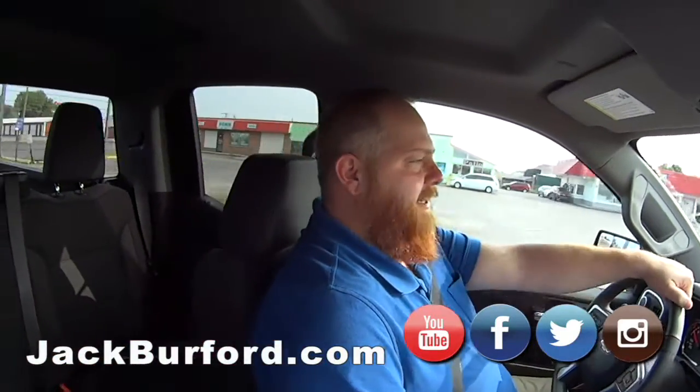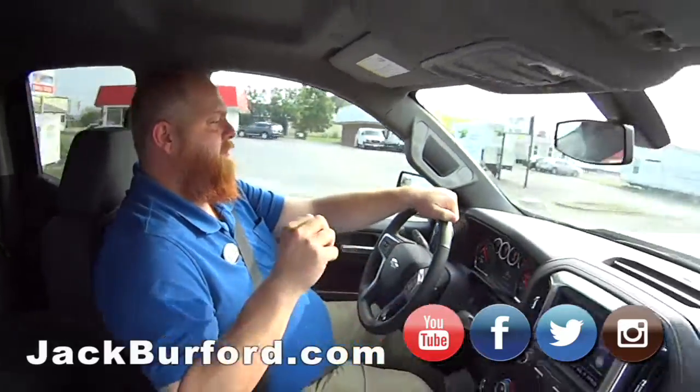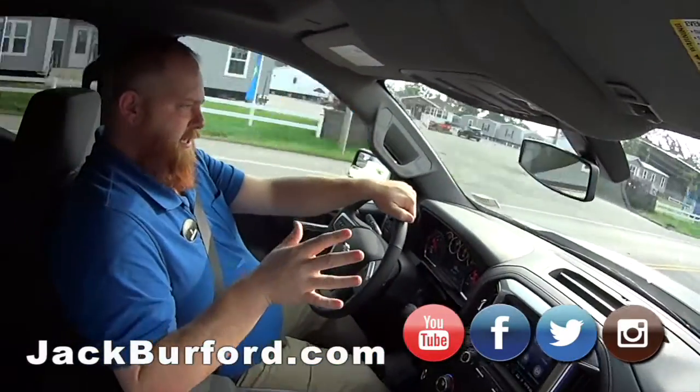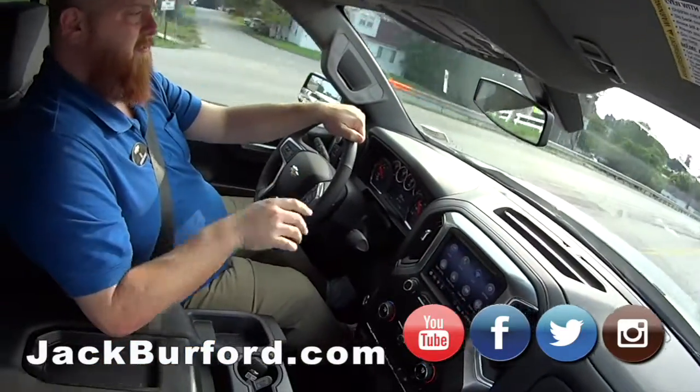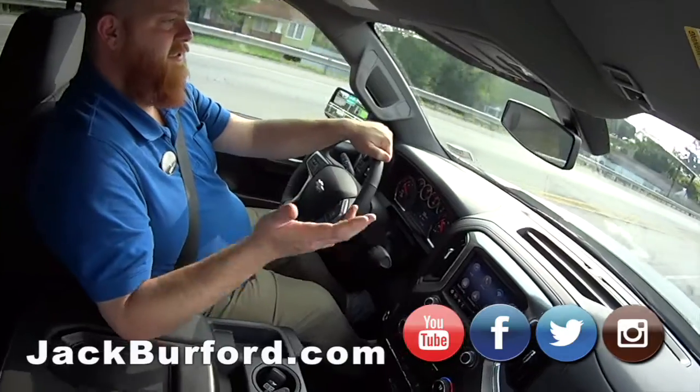What's everybody need to do? They need to check it out — JackBurford.com. The stock number on this one is 10502. Check it out at JackBurford.com. All the social media: Facebook, Twitter, Instagram, YouTube. We've got you covered. Check out our content — that's funny stuff, that's informative stuff, that's all kinds of stuff.